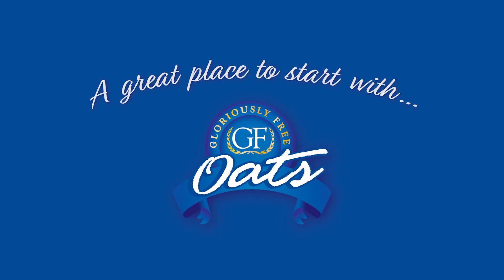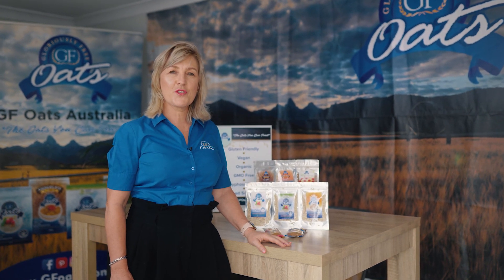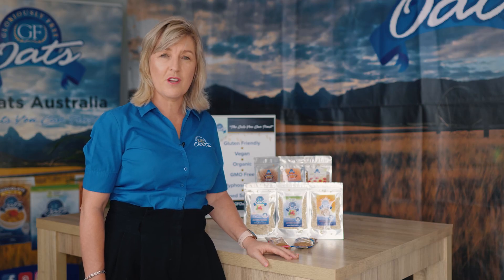A great place to start with GF Oats. Hi, my name's Kylie, the founder of GF Oats Australia. We have put a great little starter pack together for those of you who don't know who we are or what we do, for those who have to follow special dietary requirements.